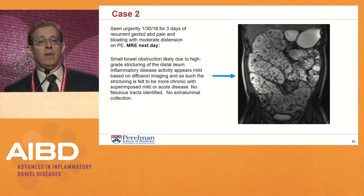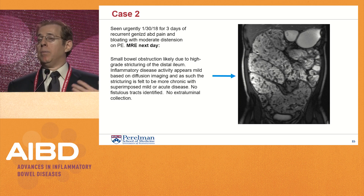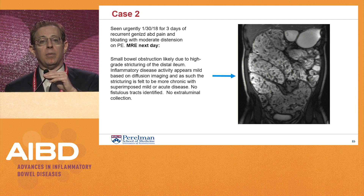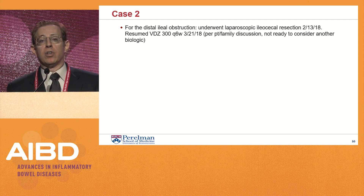She came in for an urgent office visit on January 30th of this year, complaining of three days of generalized abdominal pain, abdominal bloating, and moderate distension on physical exam. An MRE showed small bowel obstruction likely due to a high-grade stricture of the distal ileum, with also some degree of mild inflammatory disease activity. She underwent a laparoscopic ileocecal resection on February 13th of this year.